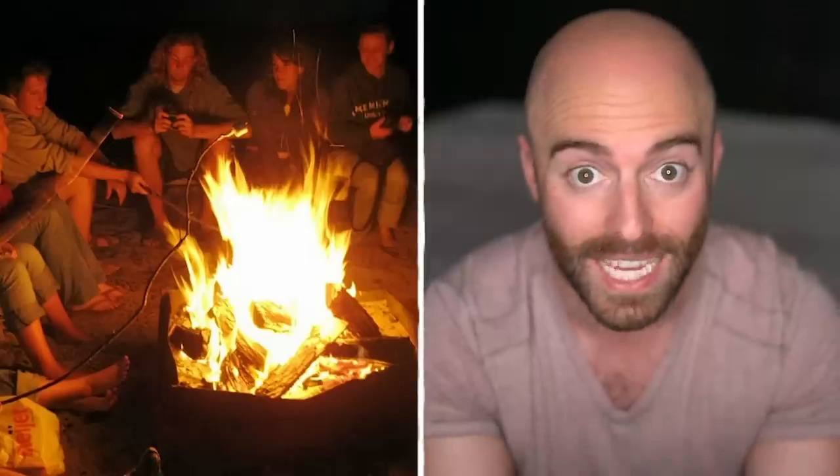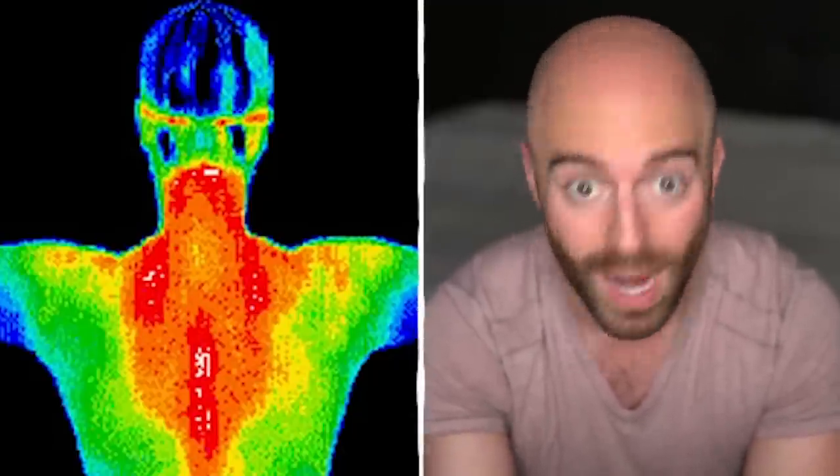When you feel the heat of the sun on your face, or the warmth of a campfire or heater on your hands, that's actually infrared waves. In fact, nearly half of the energy that reaches the Earth from the sun is infrared. You don't see it, but even your own body is giving off infrared waves right now.